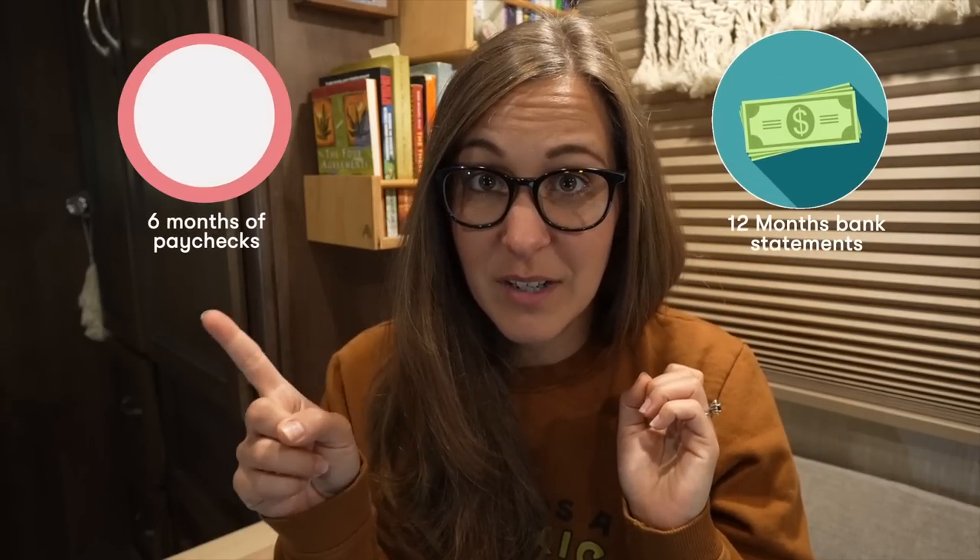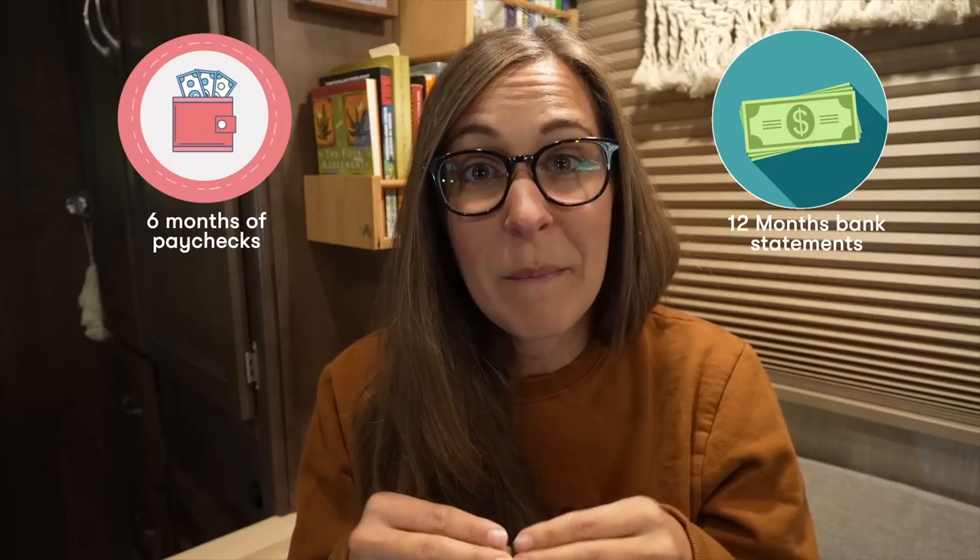There are a few ways to qualify for residency in Mexico. We chose the path of economic solvency, which means that we can prove we make enough money to live in Mexico temporarily. There are two ways of proving economic solvency: you can either have 12 months of bank statements showing you have a certain amount of money in a savings account, 401k, or Roth IRA, or you can prove that you have at least six months of consistent pay stubs from a job you can work remotely. We're not sharing the exact amounts required because it is tied to Mexico's minimum wage, which changes periodically.